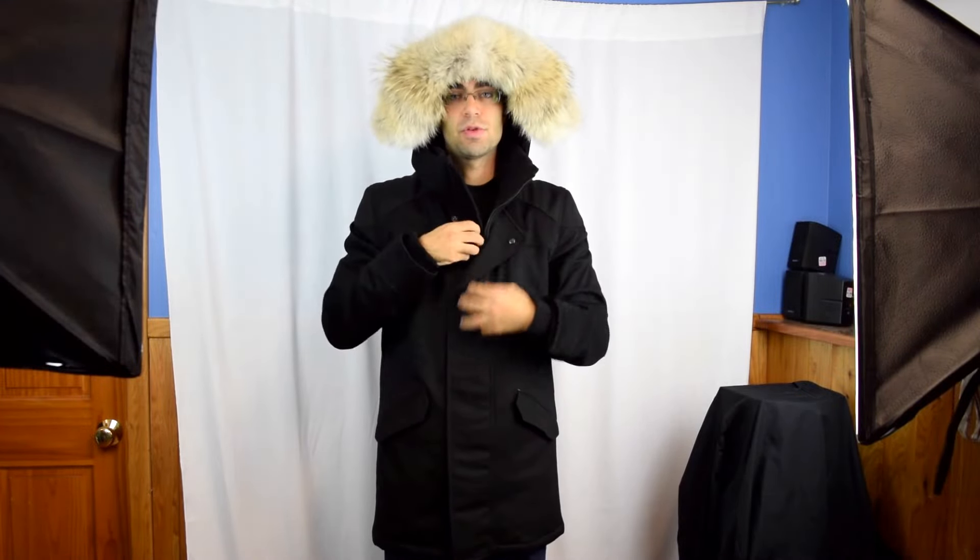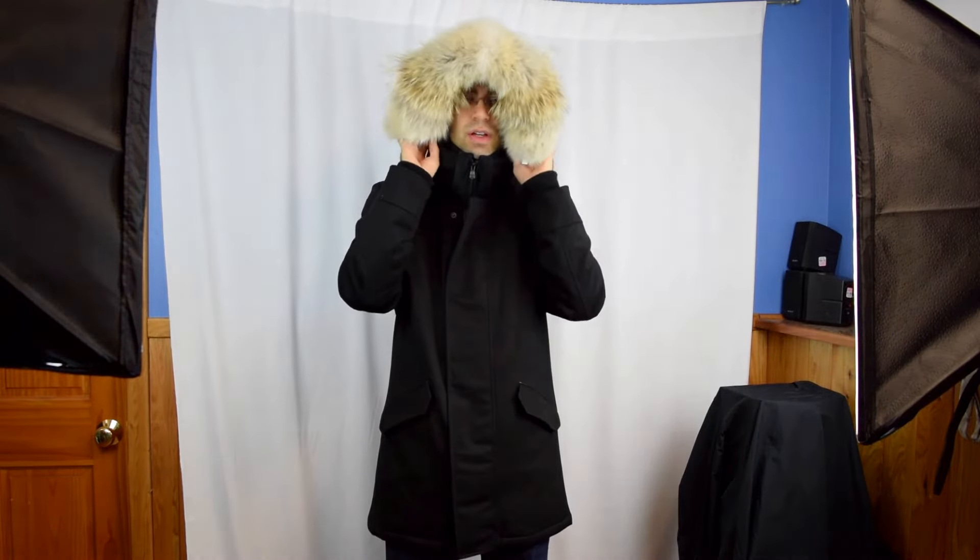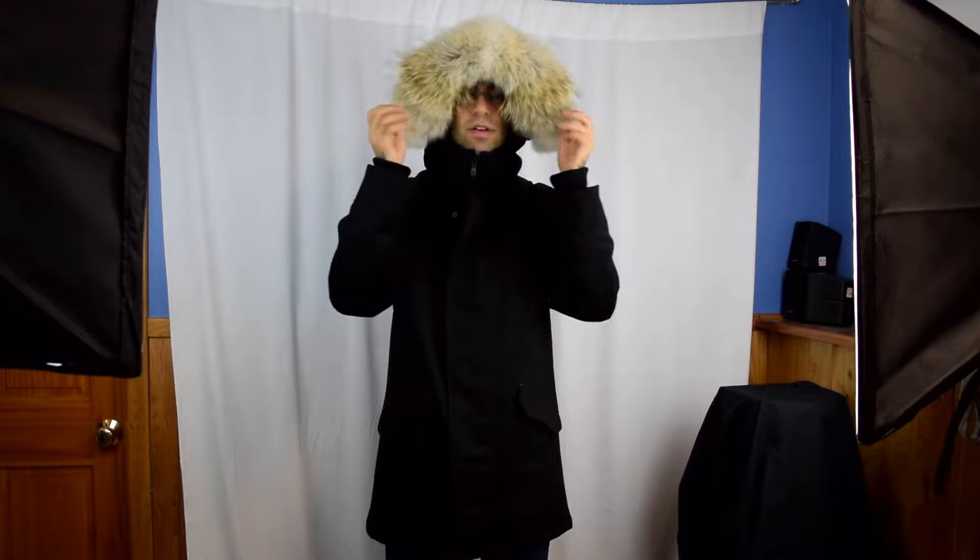The hood and fur can be removed. You can zip the hood up to about mid-face — it won't give full protection from the wind but closes it near your face. There's also a drawstring to pull the hood and fur closer to your head.